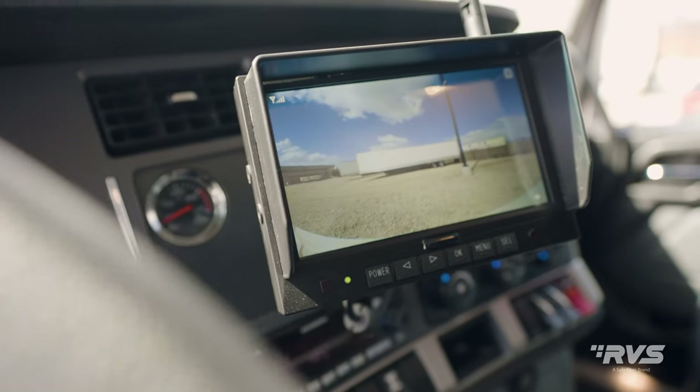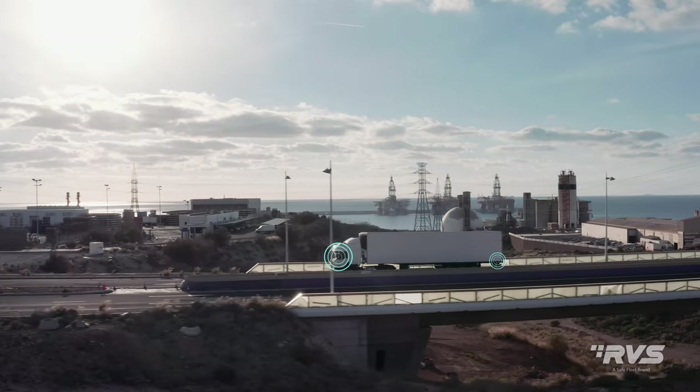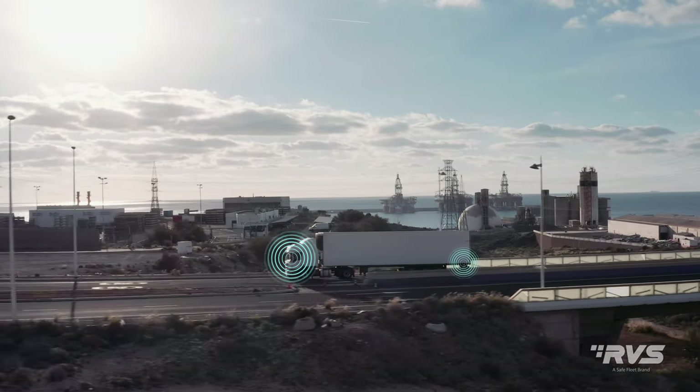Its wireless transmission delivers uninterrupted, robust image quality up to 300 feet on the road, where reliability is most crucial.